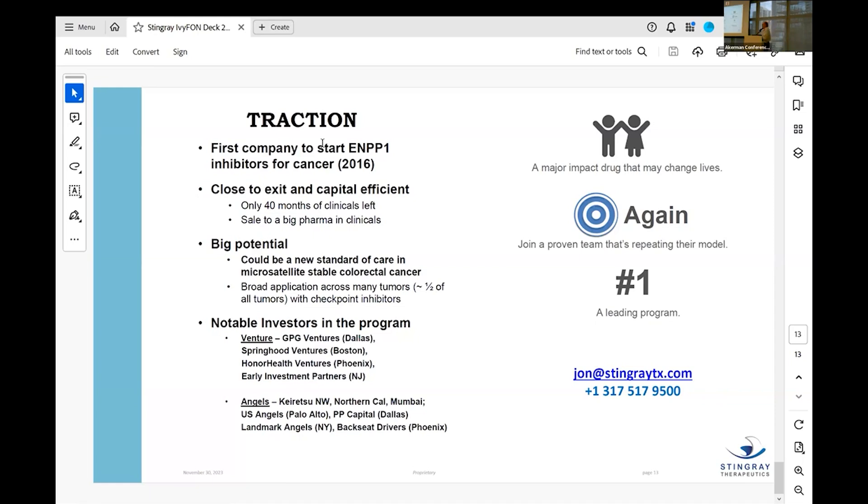Q: You said you're raising $15 million — is that on top of the $9 million already raised? A: Yes, $15 million on top of the $9 million from three seed series rounds. Our post-money valuation on the last series was $22 million. Are the trials FDA-approved or outside the U.S.? We haven't filed a U.S. IND yet, and we decided to go to Australia for the single-agent Phase 1.